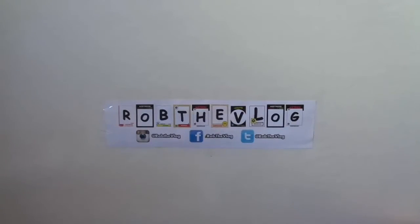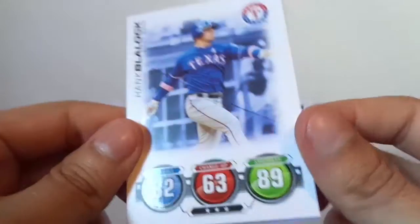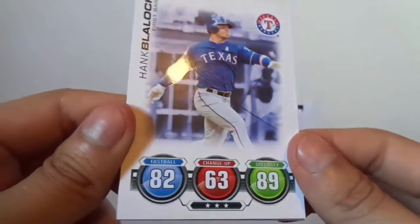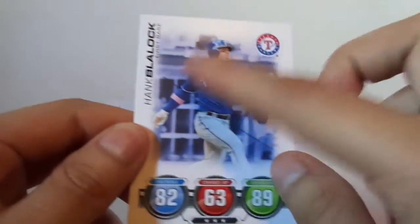All right guys, I'm back. I remember you used to be able to get these in 2010 Series 1 and 2, I think. We got Hank Blalock. The cards look really nice though — it's pretty cool. I like that. It looks really different.